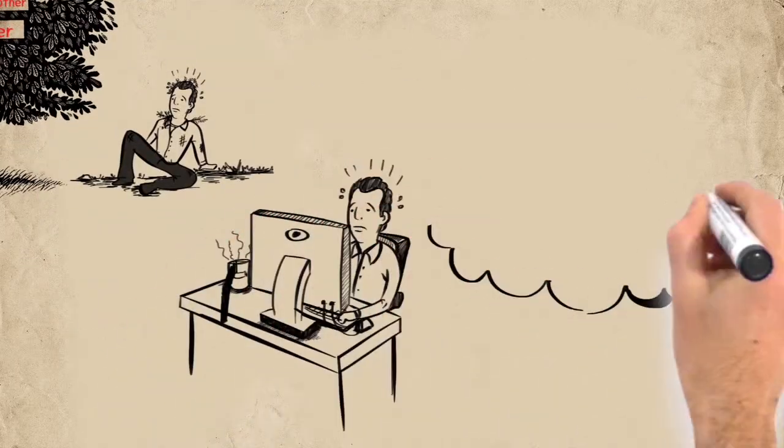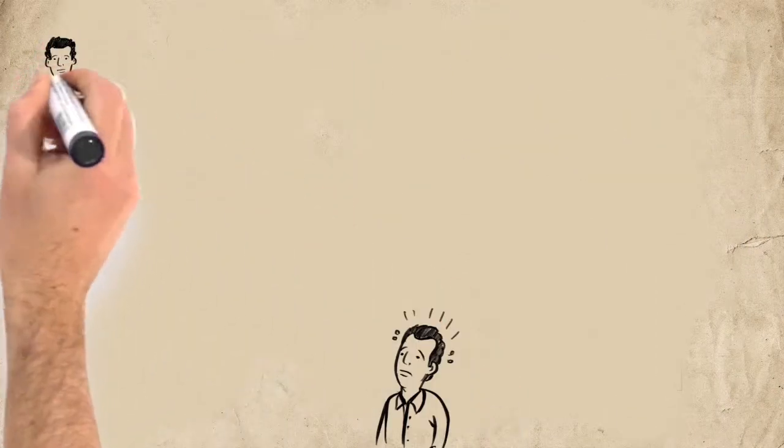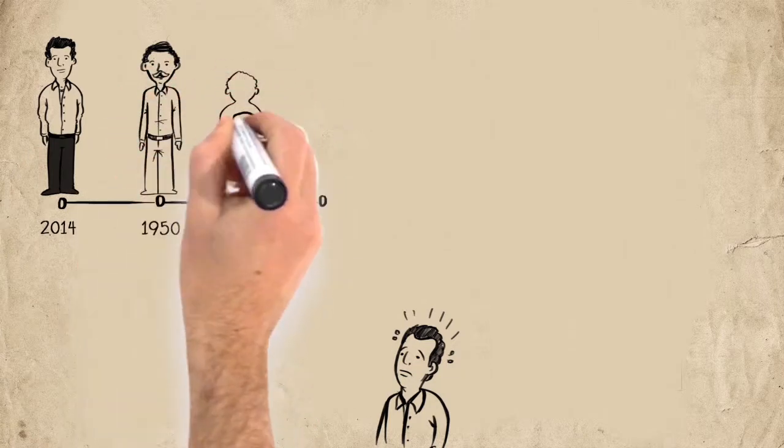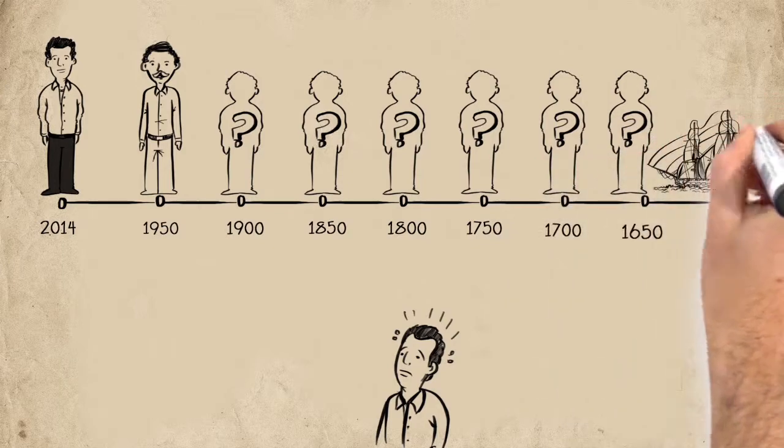John is trying to locate his ancestor who came to North America in the 1600s. But he is trying to tie the connection going back, starting with himself, and can't find documentation to his great-great-grandparents.